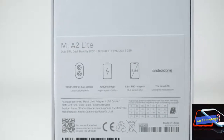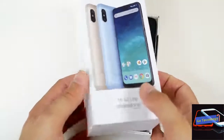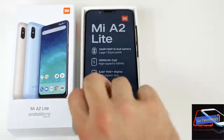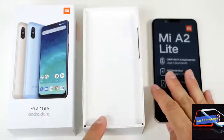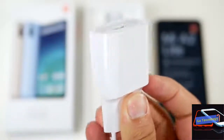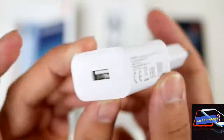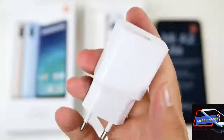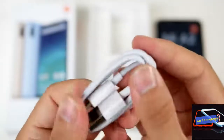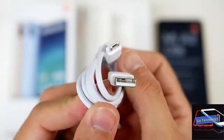The Xiaomi Mi A2 will be up for sale tomorrow, August 23rd, at 12 p.m. for the second time on Amazon India and mi.com. Xiaomi launched the Android One smartphone in India on August 8th, and the phone was first made available on August 16th. The Mi A2 variant with 6GB RAM and 64GB storage is priced at Rs 16,999 and comes in two color options: gold and black.